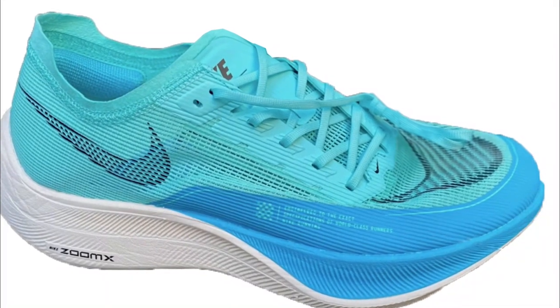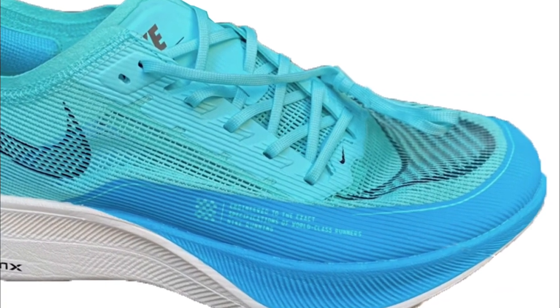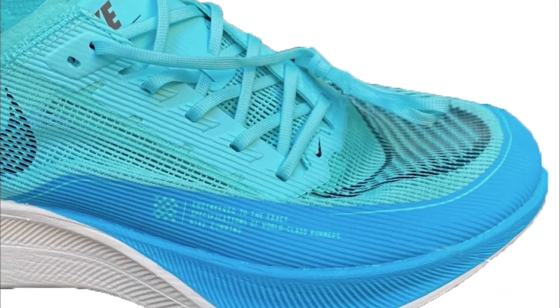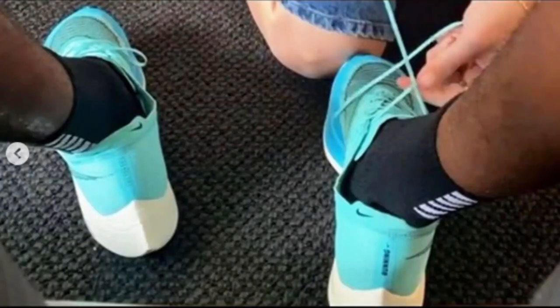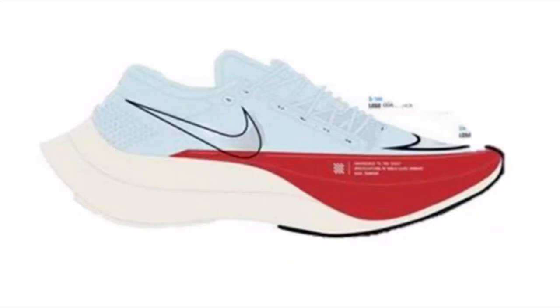One thing I found a bit weird is that they're adding a toe bumper, which is supposed to help prevent blowouts and make the upper more durable. The tongue also gets extra padding. There's a rumor that Nike is dropping the price down to $225 — that's $25 cheaper than the V1 — though I'd be very shocked if that's actually true. These are expected to come out in summer of 2021.